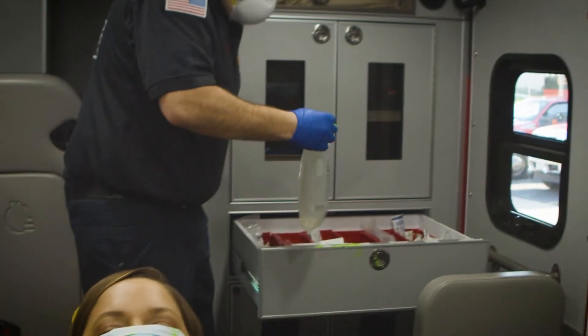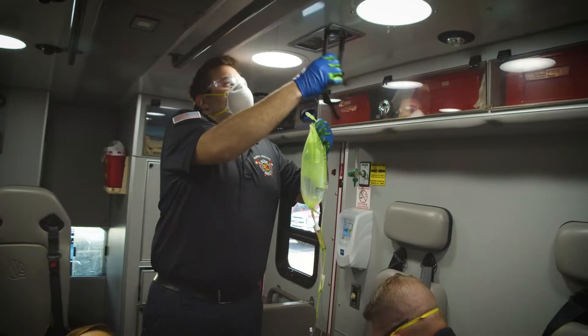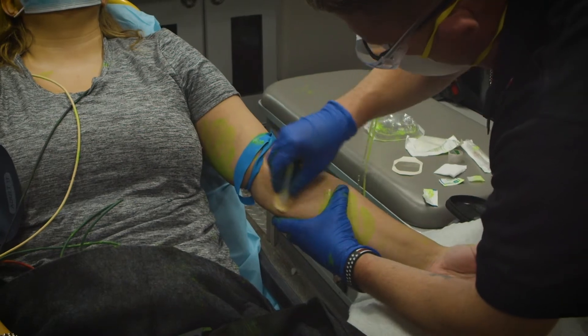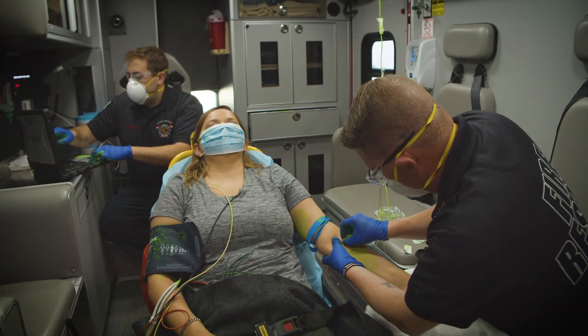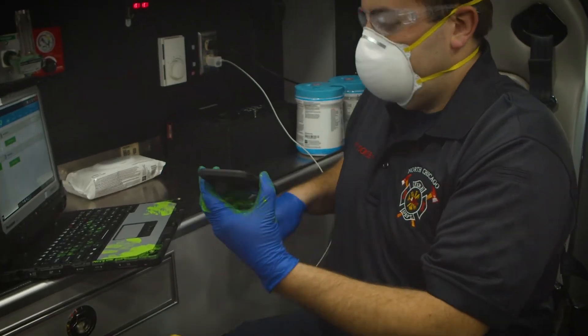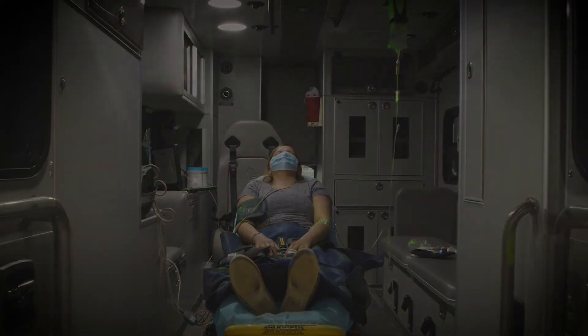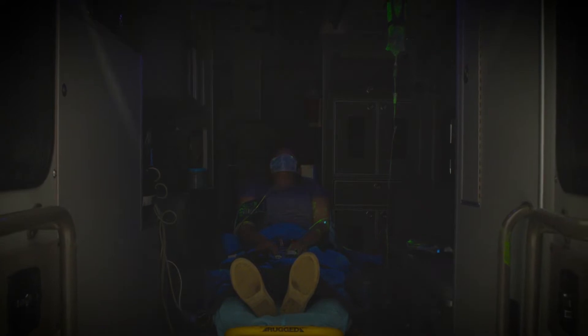Protecting against something you can't see — the spread of germs — is tough. But preventing infection is not impossible. Wearing the right PPE the right way, cleaning and disinfecting the ambulance and equipment after every call, and proper hand sanitizing before and after touching patients all make a big difference.